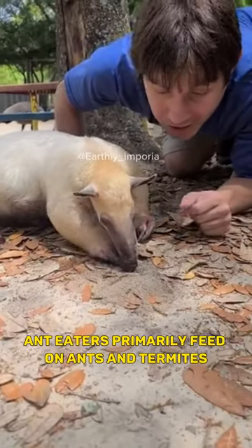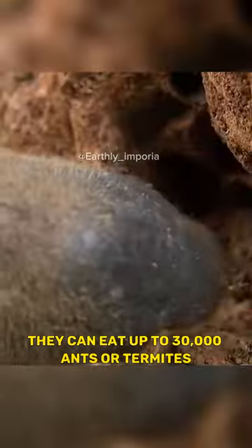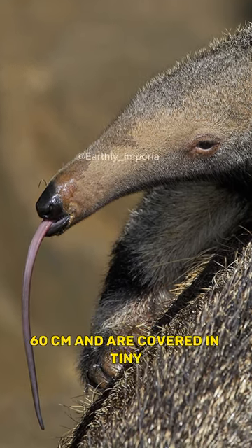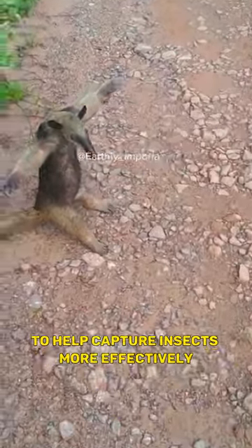Anteaters primarily feed on ants and termites, using their long, sticky tongues to capture insects. They can eat up to 30,000 ants or termites in a single day. Their tongues can extend up to 2 feet (60 cm) and are covered in tiny, backward-pointing spines to help capture insects more effectively.